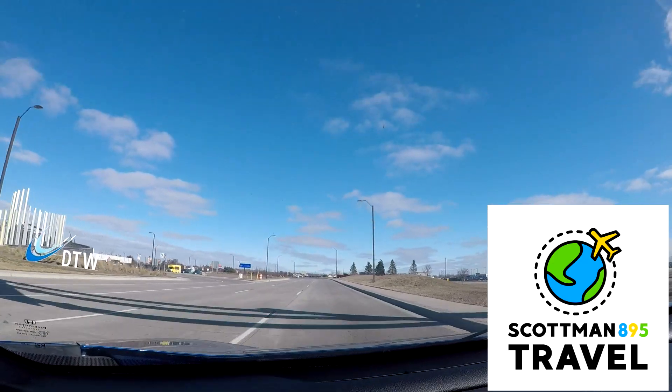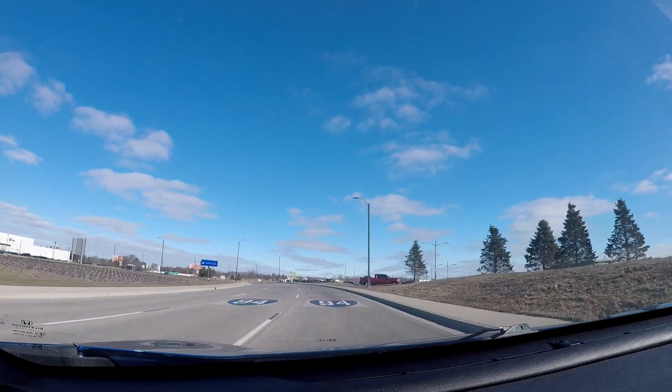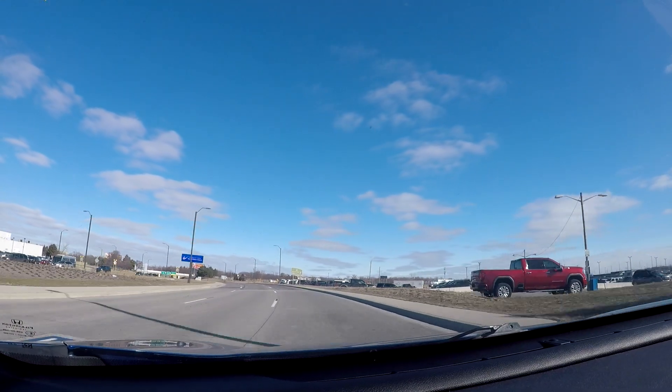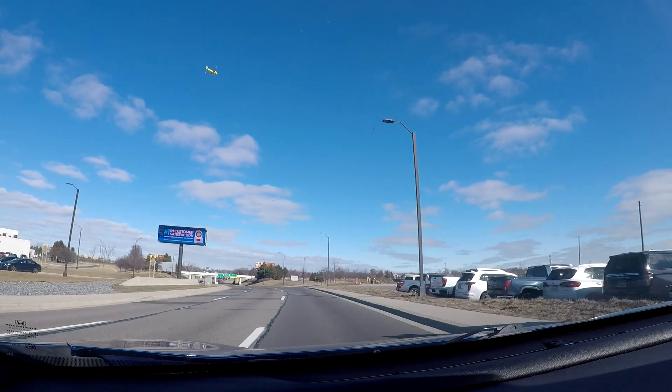Good morning everyone, this is Scott with the Scott Man and we're here to do a special driving video today. In this video we're going to be doing a little freeway tour of Detroit, Michigan, primarily downtown Detroit.